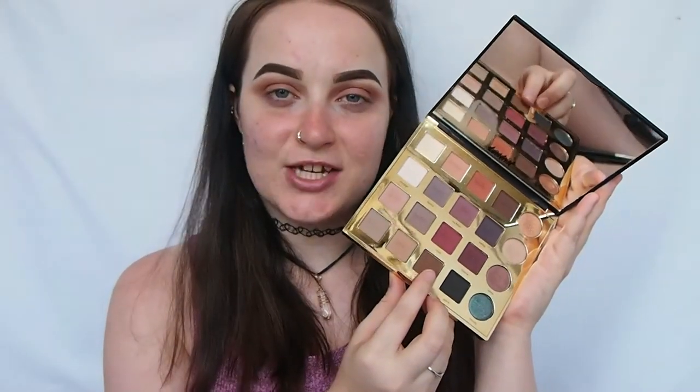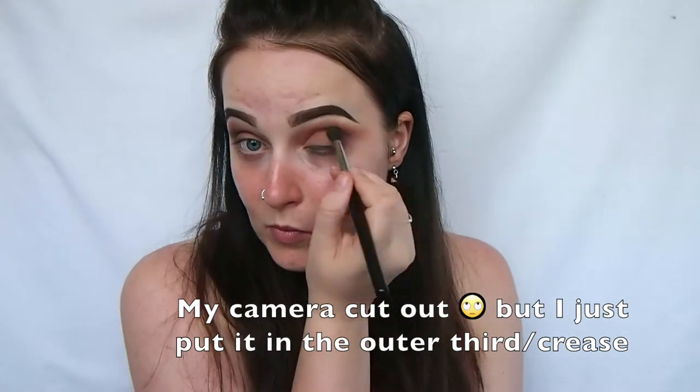Next I'm taking the shade edgy. Then I'm just taking the shade smoked and using this to deepen up that outer third a tiny bit more — I'm being quite precise with my placement here because I don't want to put it too far into the crease. Then I'm going in with the shade vintage to highlight my brow bone. I also brought the shadow up a bit too high, so this is just going to bring that back a little.